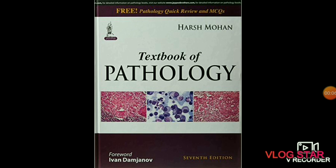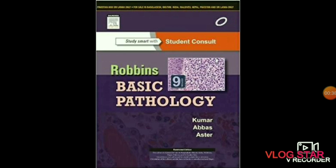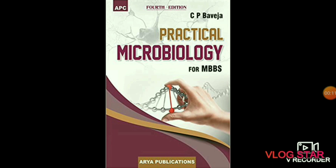The next subject is pathology. In this subject we will study about the diagnosis of diseases through examination of surgically removed organs, tissues taken as biopsy samples, body fluids, and in some cases the whole body autopsy. Overall, pathology is the study of diseases. Recommended books are Harsh Mohan's Pathology Textbook and Robbins, which is the best book for pathology.